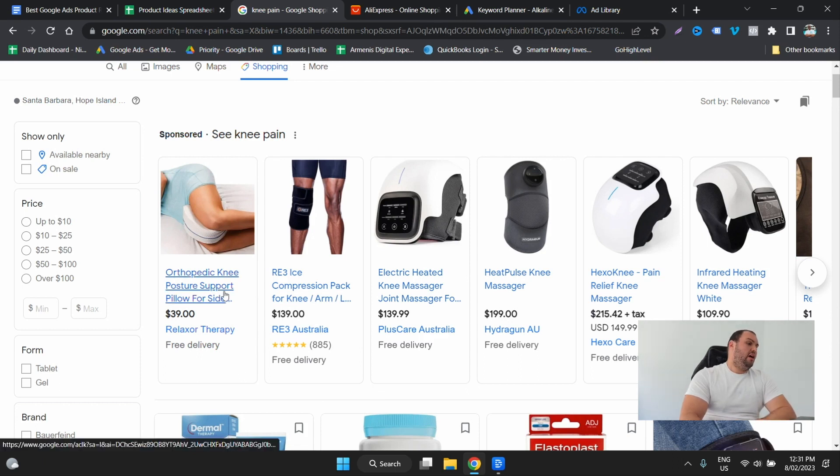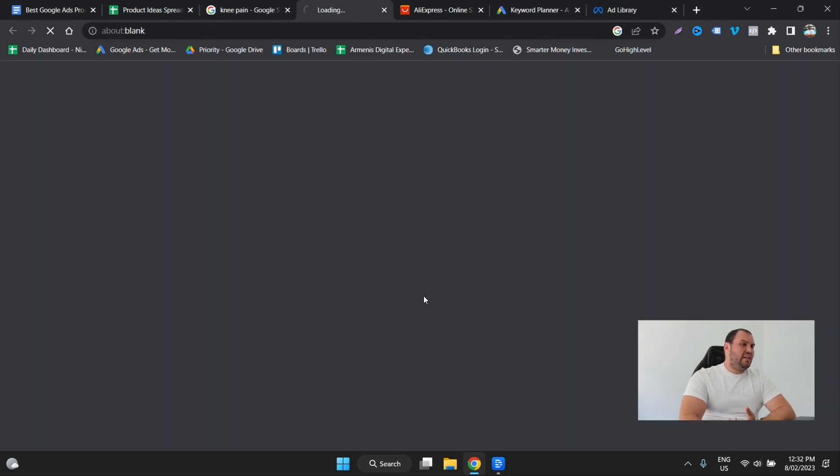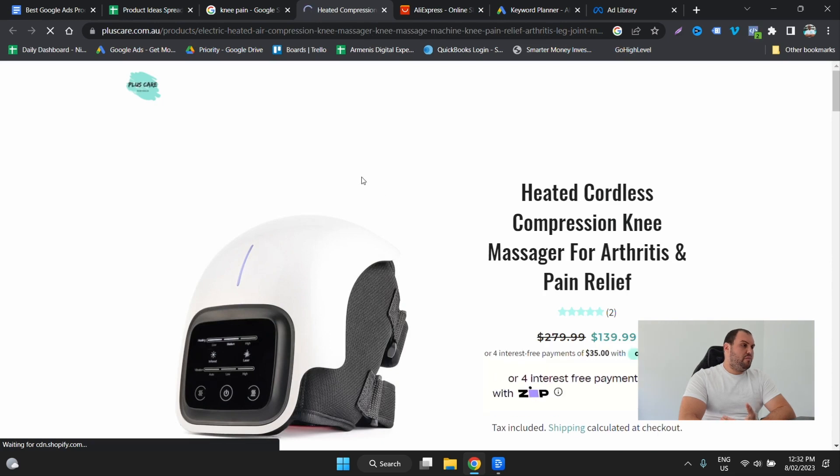What I like to do is look at the ones that are either going to be high margin, high value, or unique. This one here I think is quite interesting because I myself would use something like this — $39 is on the lower end, but it's definitely one we could add to the list. I like these sort of knee brace ideas as well because they're quite easy to brand and add your logo to. This is an electric heated knee massager.